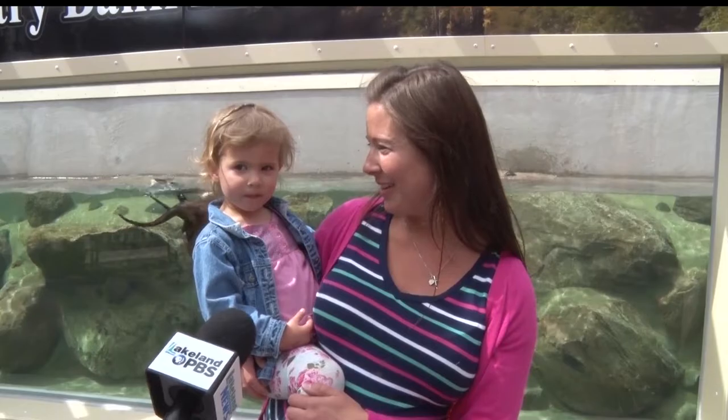It's a lot of fun, isn't it, Mariah? All the otters? Yeah, we really like it. It's something neat here at the zoo, and it'll bring us back again.